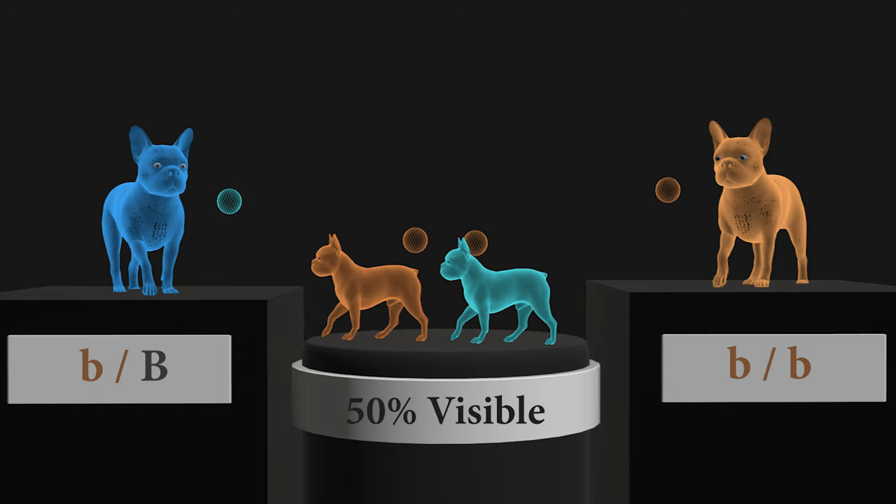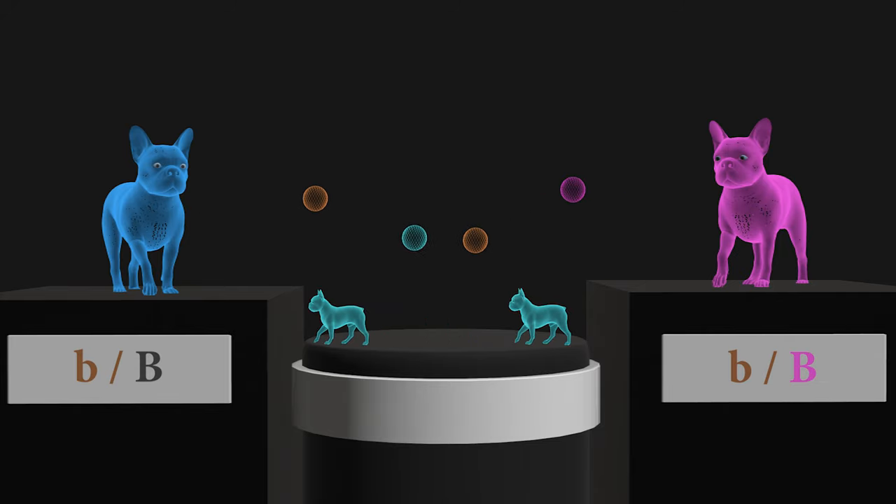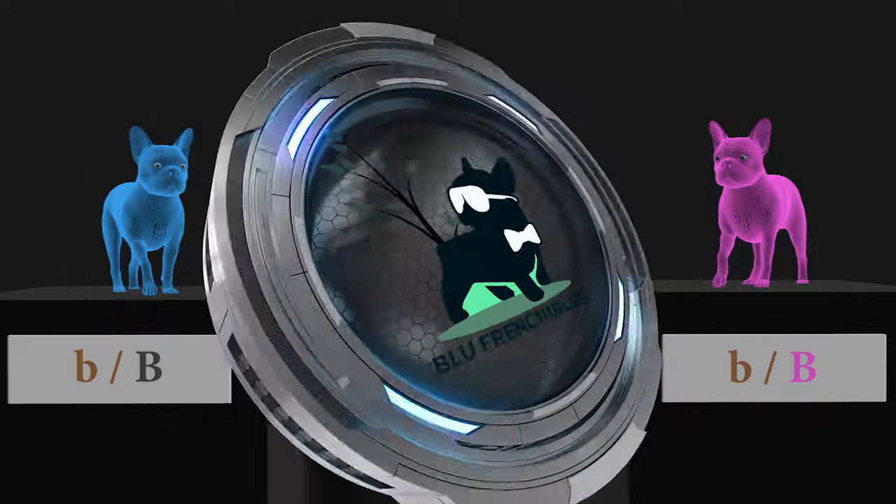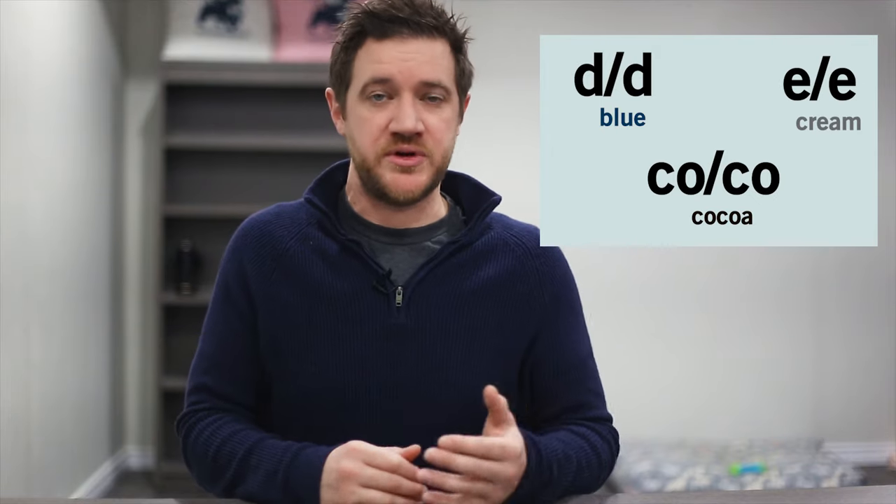If you pair two carriers together, the odds are multiplied together, and it would give you a 25% chance of producing a dog that has two copies of the colour. This type of two-pairing system holds true across other various colour genes such as blue, cocoa, and cream.